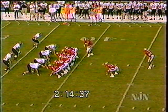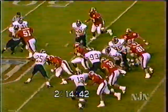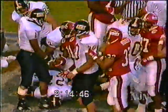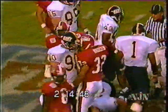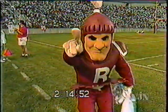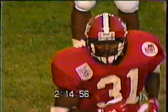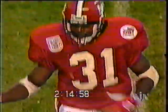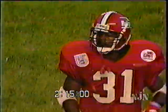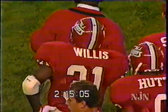Bridges in the backfield with Willis as Woolridge comes in motion. Here's the pitch to Terrell Willis — Willis fights his way to midfield. First down, Rutgers. The interesting thing about Terrell Willis: with all his moves, he's still a pretty straight-up runner. He really gives you a lot to shoot at, and it's amazing he doesn't take more hard hits because he's moving all the time. Now he's out, and they bring Presley back in.